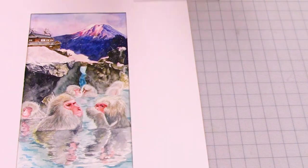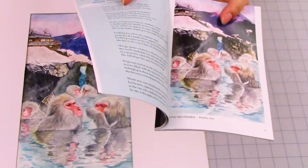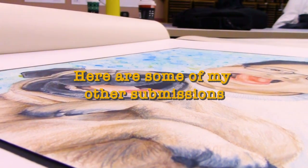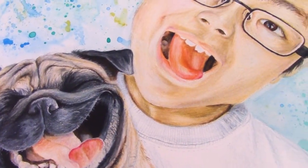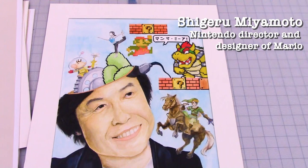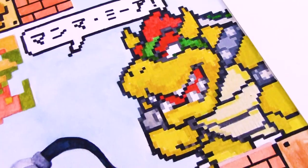This one was even featured in the art journal Brushfire at the University of Nevada, Reno. And if you're wondering — yes, I painted every individual pixel of that Bowser.